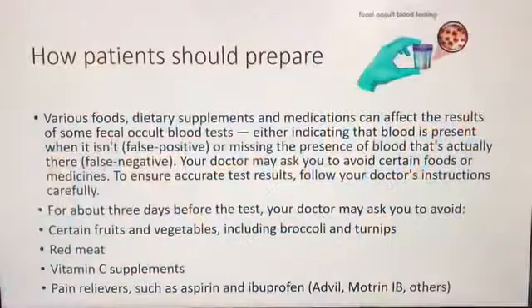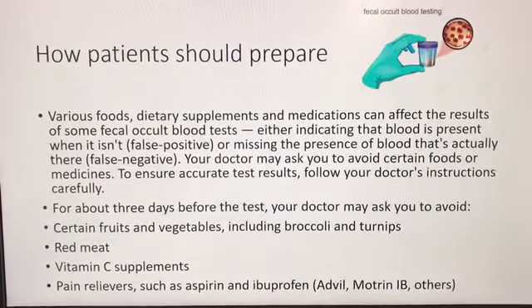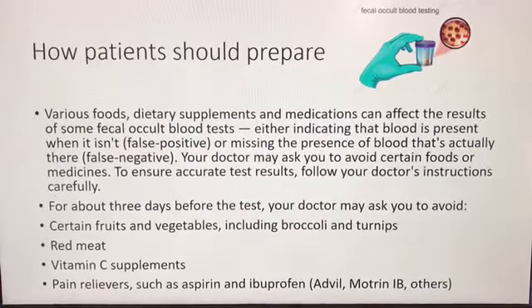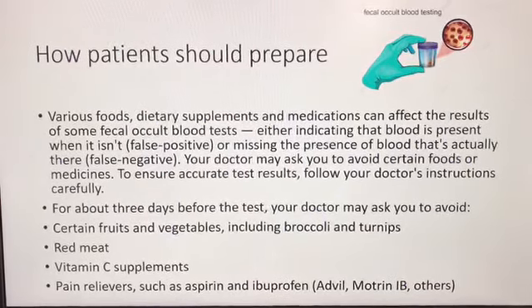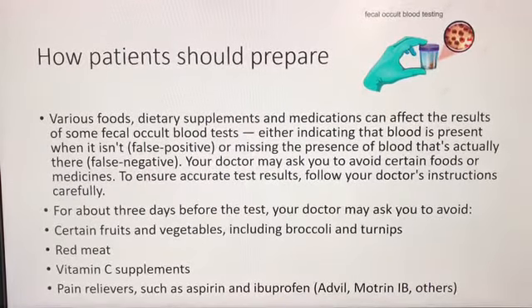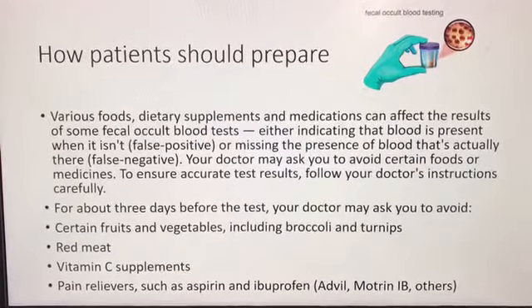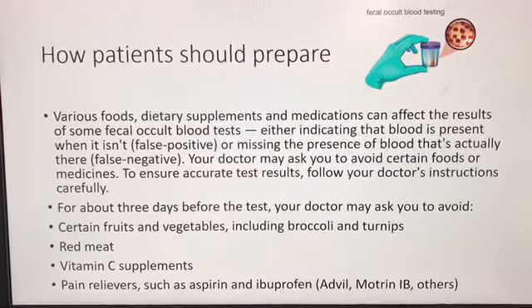In order for patients to prepare for the test, various foods, dietary supplements, and medications can affect the results of some fecal occult blood tests — either indicating blood is present when it isn't (false positive), or missing the presence of blood that actually is there (false negative). Your doctor may ask you to avoid certain foods or medicines to ensure accurate test results. Follow your doctor's instructions carefully.